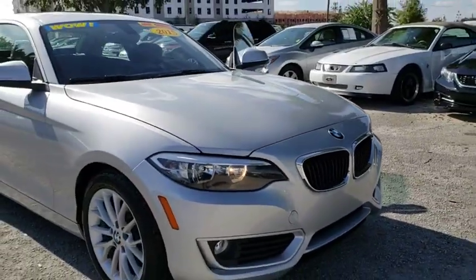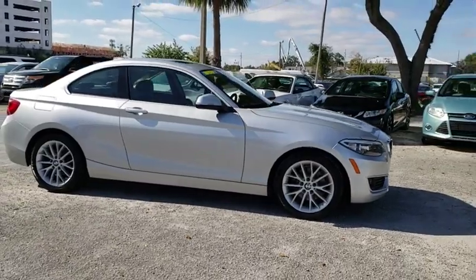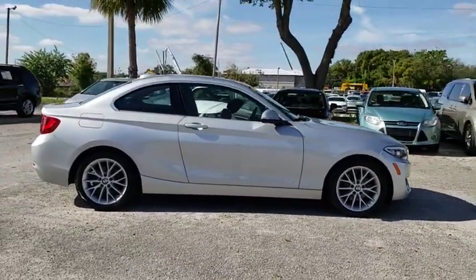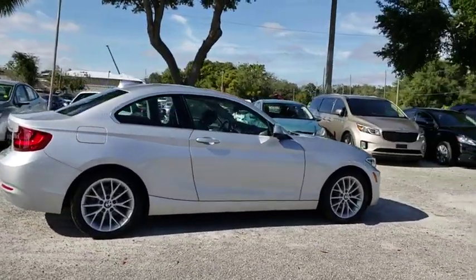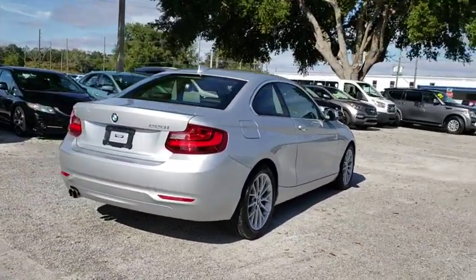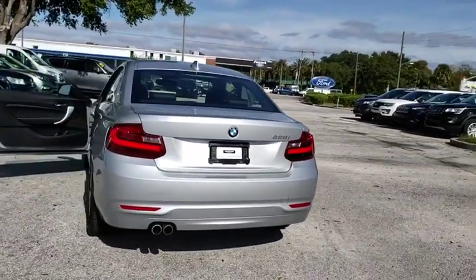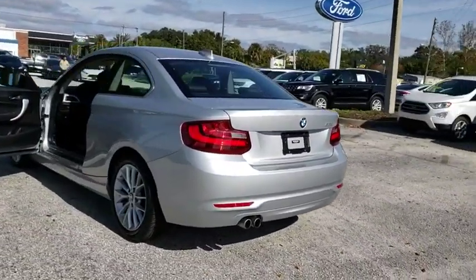The 2015 BMW 2 Series. The BMW 2 Series is a powerful and fuel-efficient machine which comes with exceptional handling, high-quality interiors, and it delivers on BMW's ultimate driving machine. This vehicle has less than 65,000 miles. Here are some of this vehicle's great options.